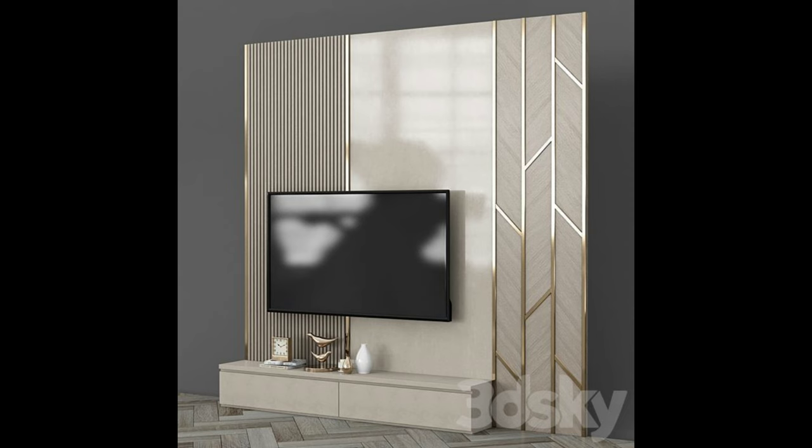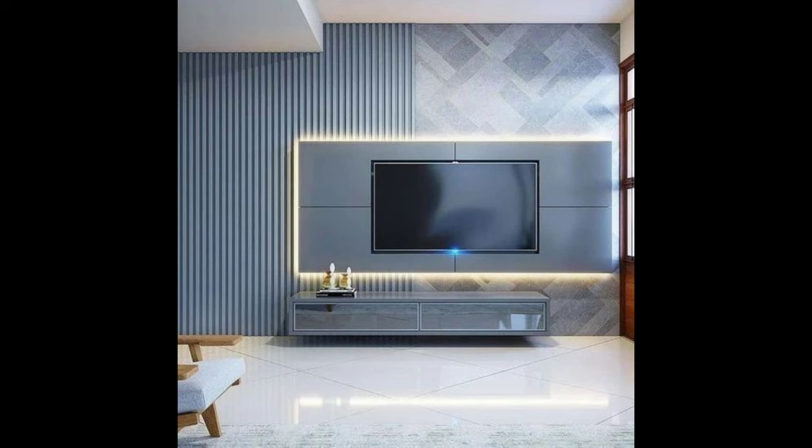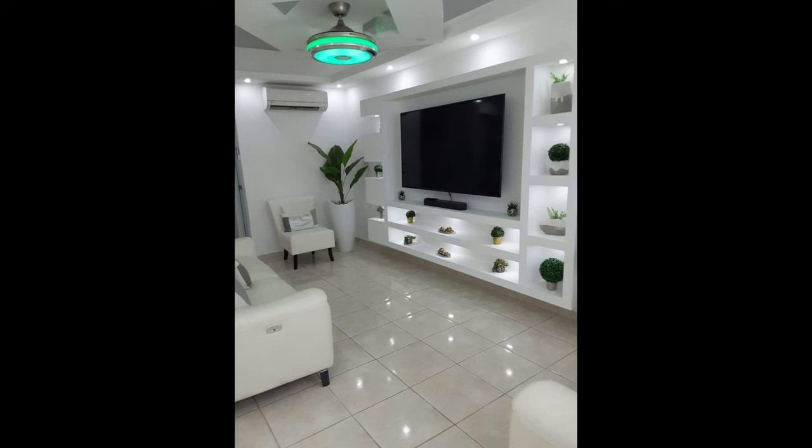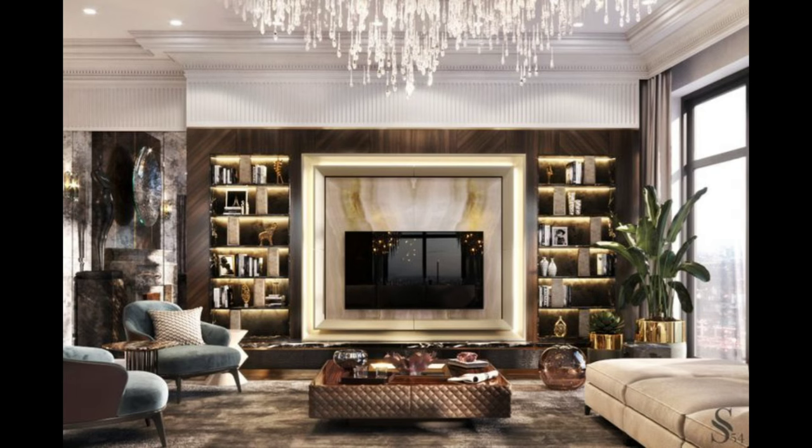These days TVs are often found on walls, but when it comes to deciding how you want to create the perfect TV wall, it can be challenging to pick the right spots and the proper layout. Here are different ways you can create a TV wall that makes for a stylish and comfortable viewing experience.